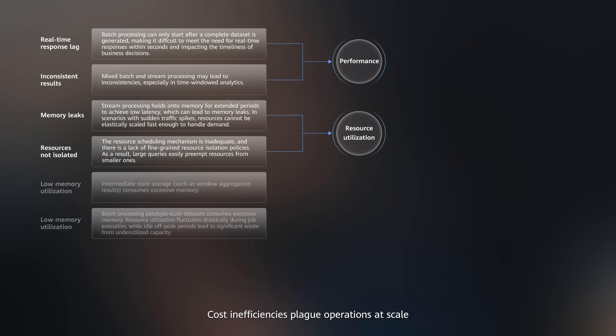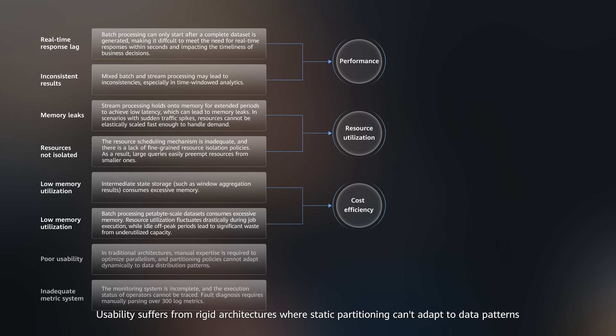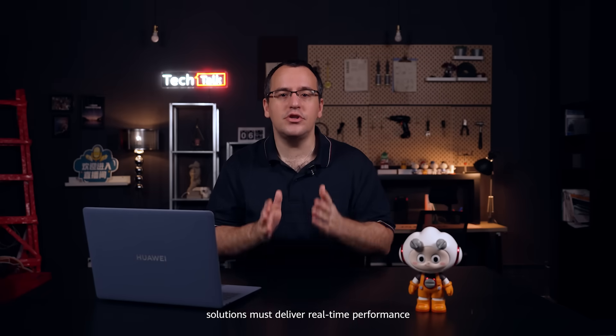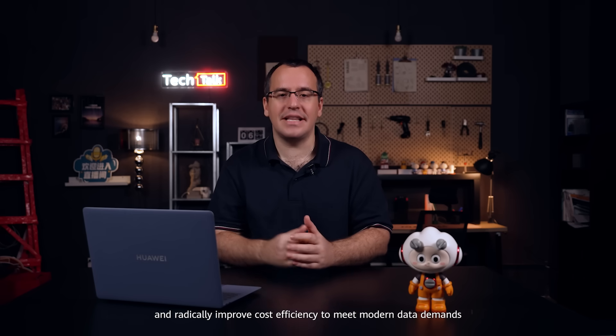Third, cost inefficiencies plague operations at scale, where petabyte-scale batch jobs consume disproportionate memory, while utilization shrinks widely between peak execution and idle periods. Fourth, usability suffers from rigid architectures where static partitioning cannot adapt to data patterns, and operators must manually comb through hundreds of log metrics just to diagnose issues. These pain points collectively define the Lake House imperative. Solutions must deliver real-time performance, eliminate operational overhead, and radically improve cost efficiency to meet modern data demands.